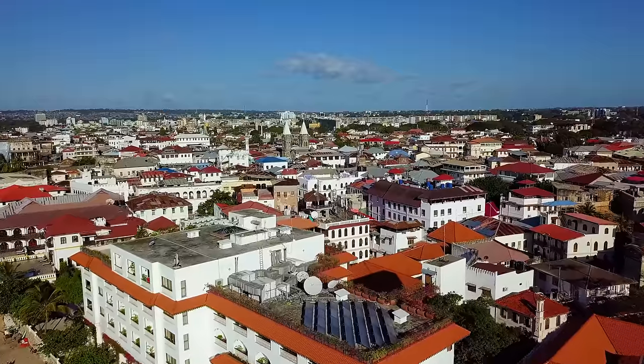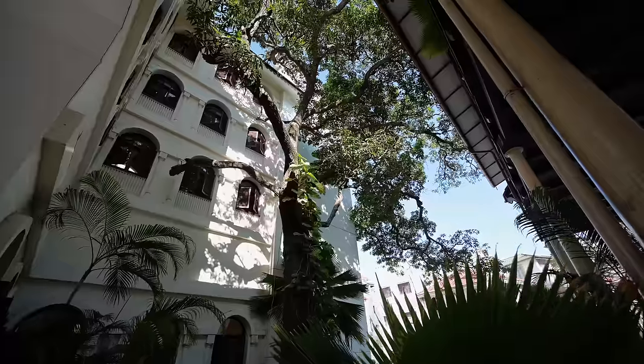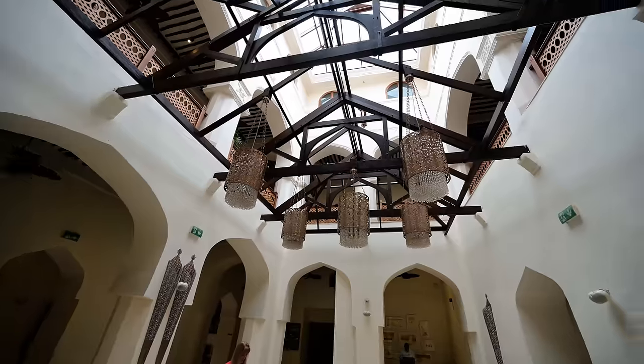We've just checked into a beautiful hotel — this one's the Park Hyatt Zanzibar. In Stone Town, accommodations range from budget hostels that can cost you ten dollars a night all the way to luxury hotels like the Hyatt that can cost up to four hundred dollars per night. You can also find great hotels that cost just under a hundred dollars.